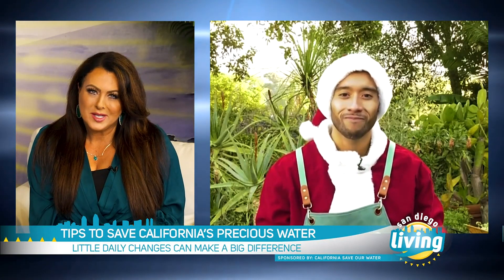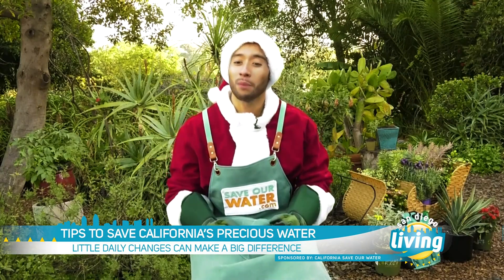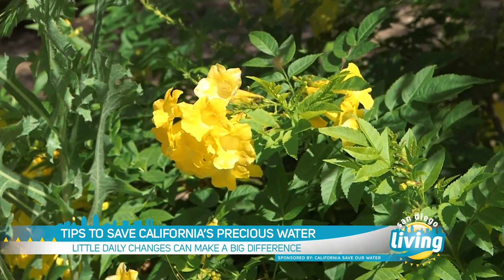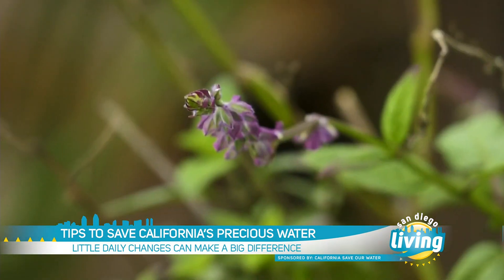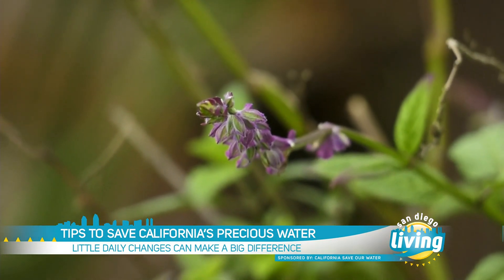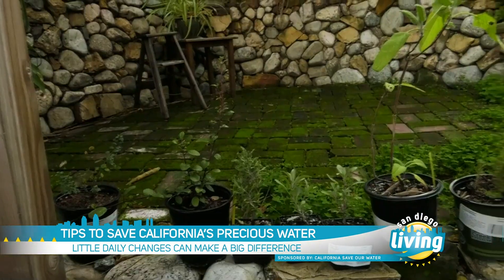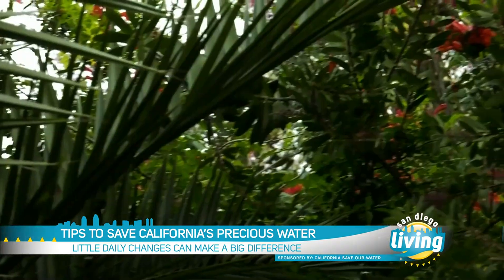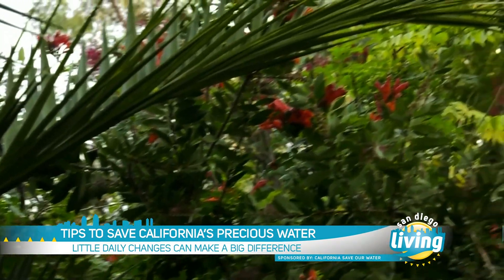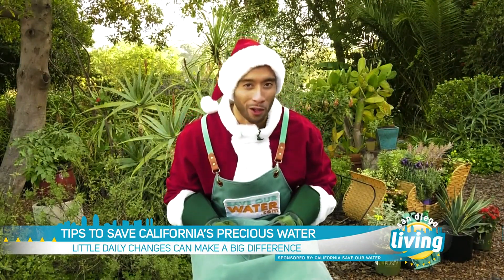And are waterwise choices expensive to implement? No, actually, I'm glad you asked. You can create a California native plant garden to fit any style and budget, because there are thousands of waterwise choices to create a beautiful California landscape. Remember that you can create these beautiful year-round gardens that also provide a habitat for birds, bees, and other pollinators like butterflies. They're also low maintenance, so you don't have to worry about mowing the lawn anymore.